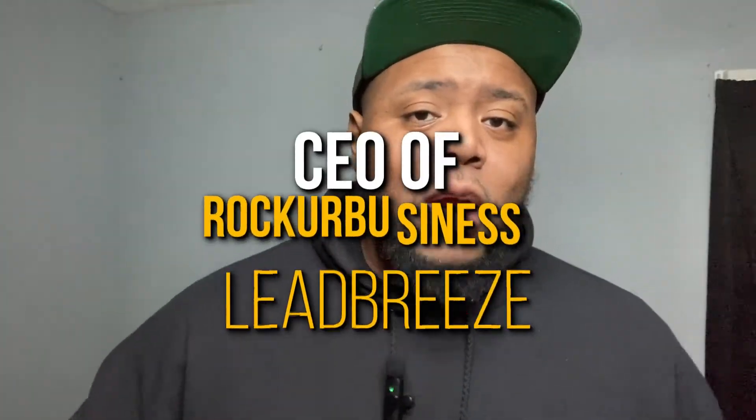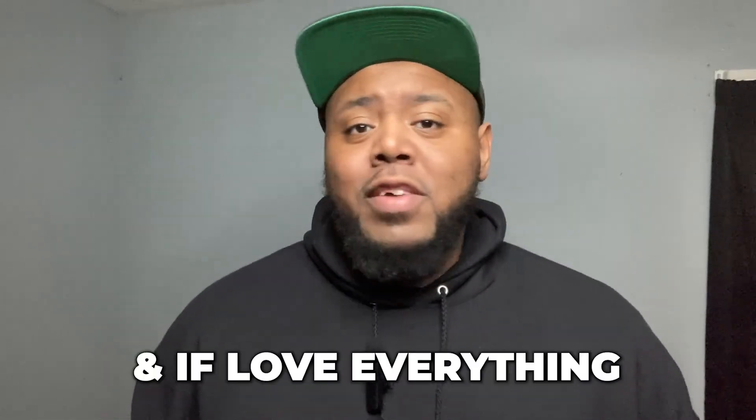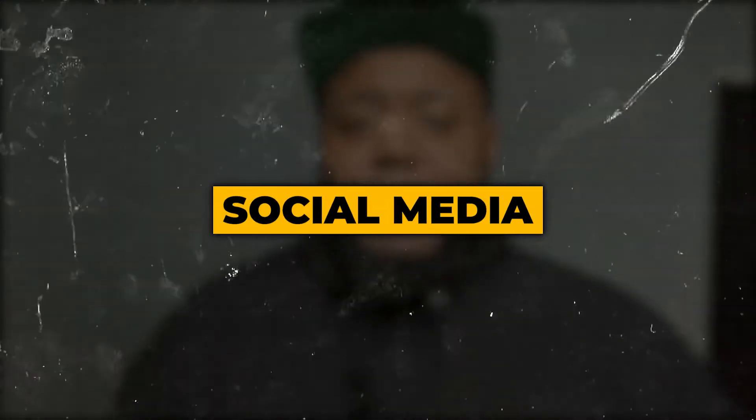What's going on? My name's Rock, CEO of Rocket Business and Libri's, and if you love everything digital marketing, social media, automation, and online business, then this is the place to be.